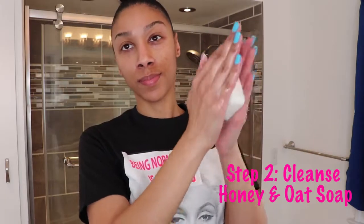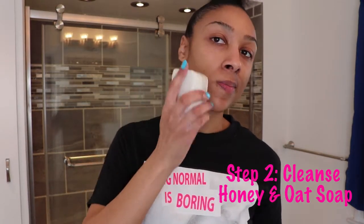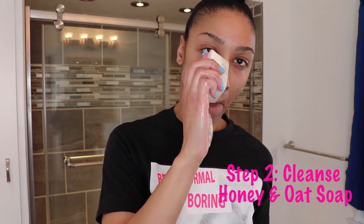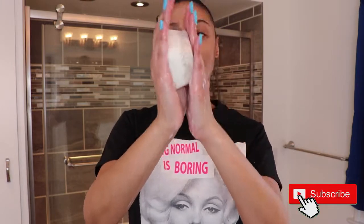Step number two is to cleanse my face using the honey and oat soap bar. After adding water and lathering the bar between my hands, I use the side with the oats to gently exfoliate my face, applying the bar directly to my skin and my problem areas. I like my soap to lather up a little bit more, so I'm going to add more water, rub the bar between my hands, and apply the lather directly to my face.